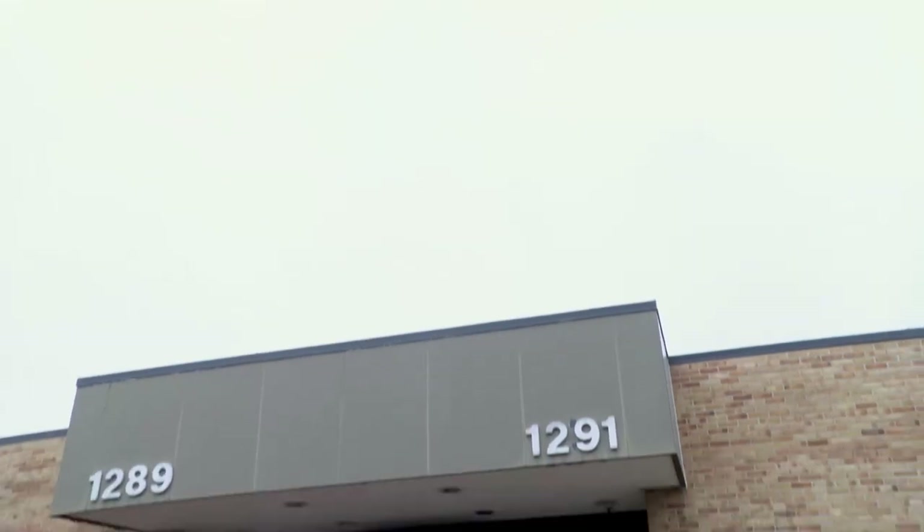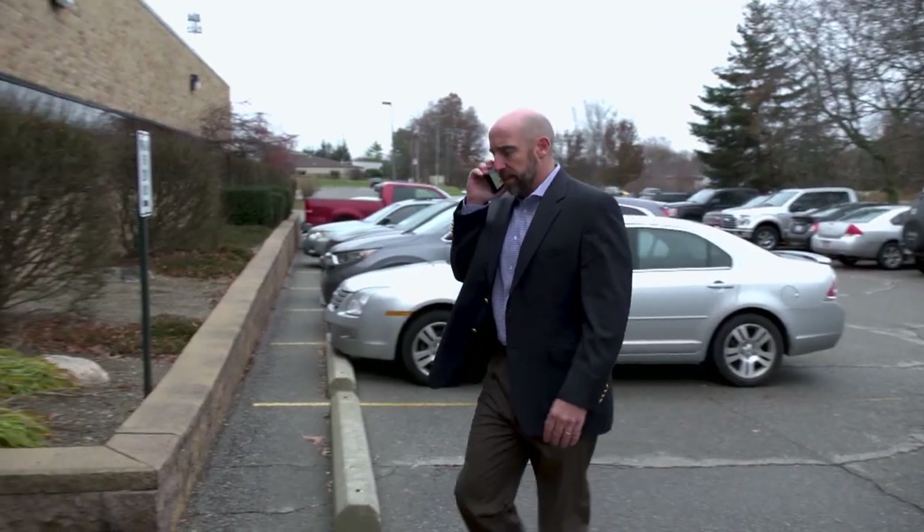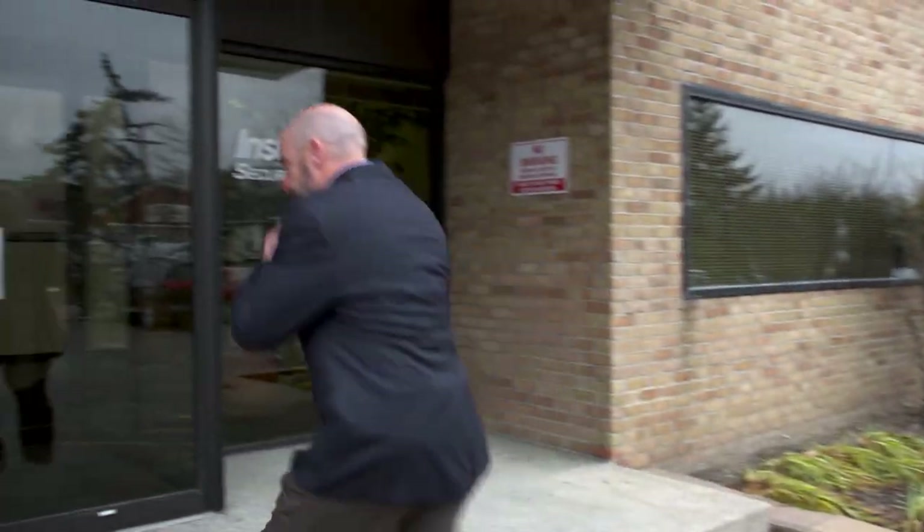We travel to Inselgard's headquarters in Brighton, Michigan to visit their plant and learn how the company has evolved.